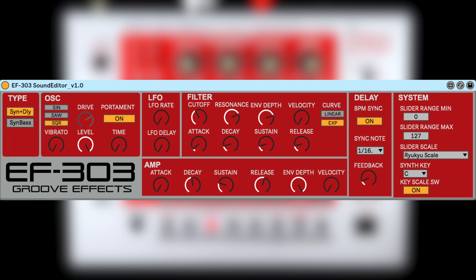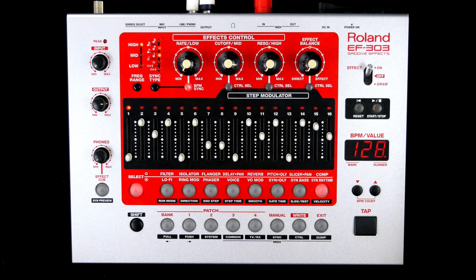However, further parameters are accessible using MIDI. The drum section comes with four kits, each consisting of four sounds.